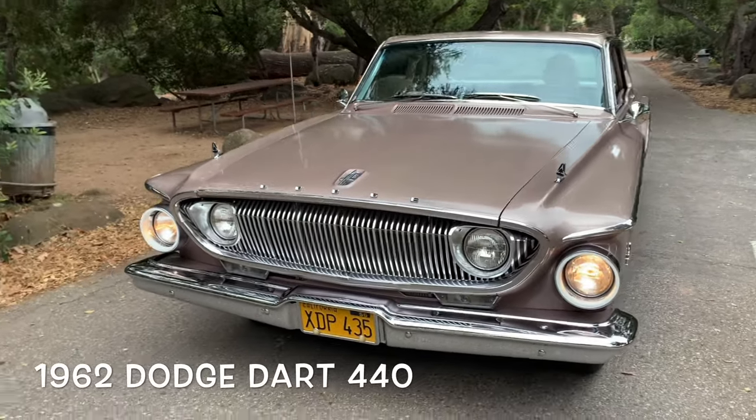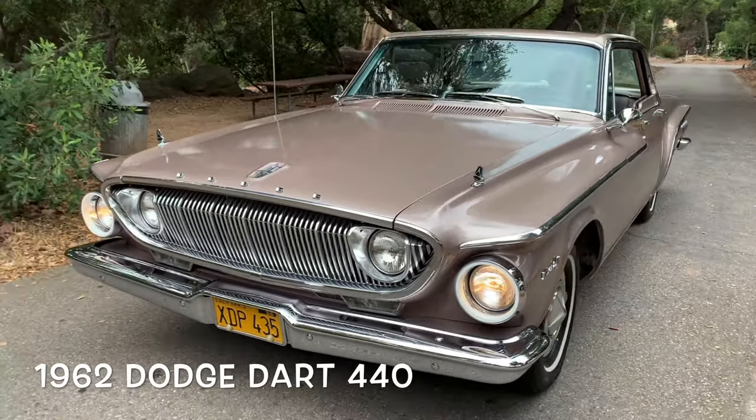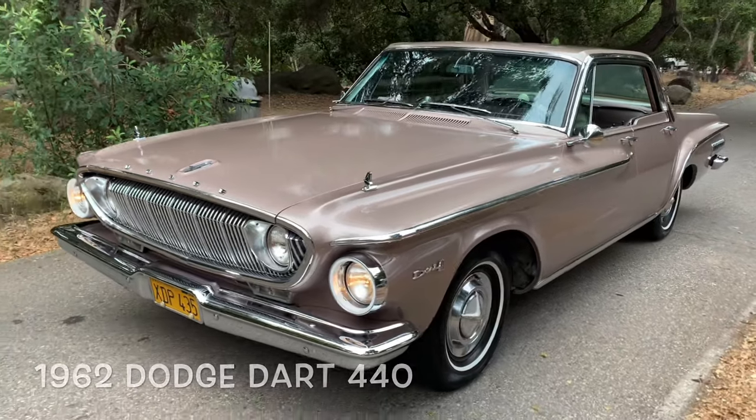Oh yes it is, the 1962 Dodge Dart 440. Forever, for always, and in all the known universe, there has never been a car more out of space age, more science fiction, more avant-garde, and more abstract than this!